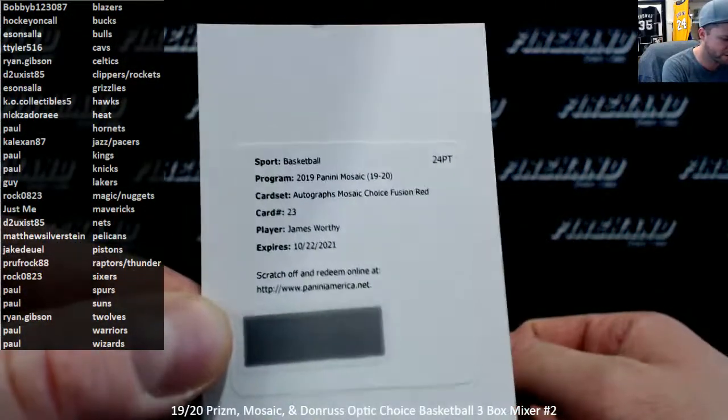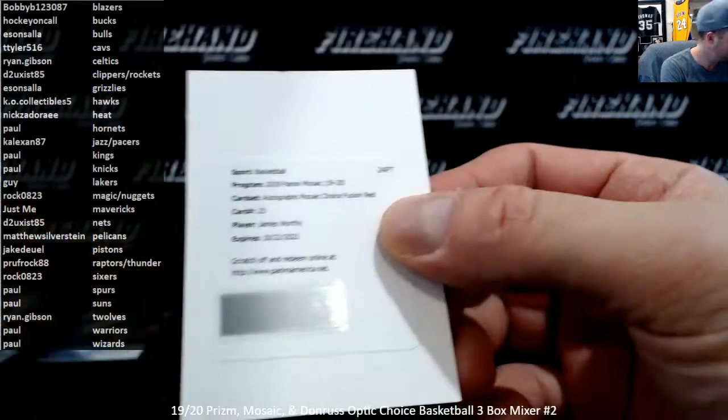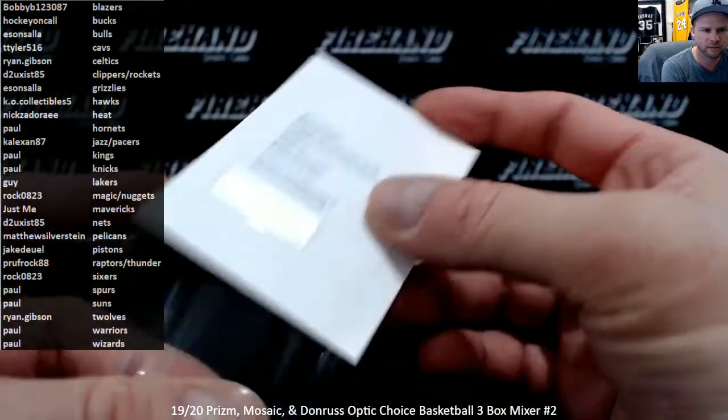Autograph — James Worthy for the Lakers. Choice Fusion Red — Lakers. Guy.